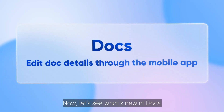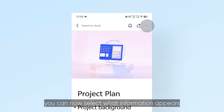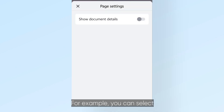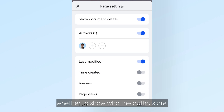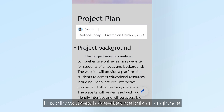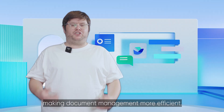Now let's see what's new in Docs. Through the mobile app you can now select what information appears at the top of your document. For example, you can select whether to show who the authors are, the time the document was created, and more. This allows users to see key details at a glance, making document management more efficient.